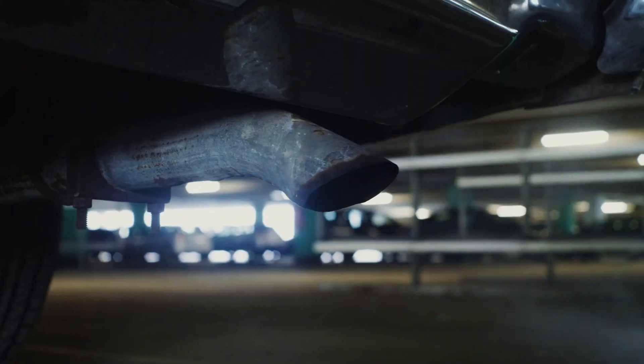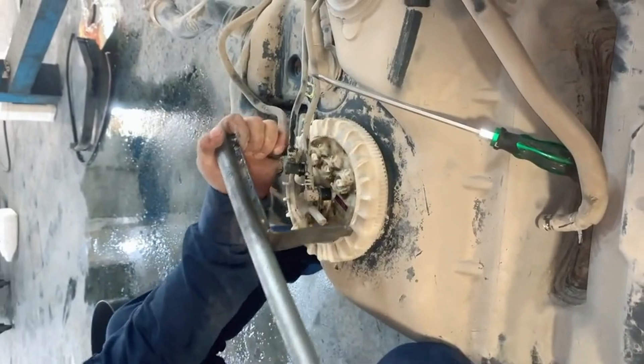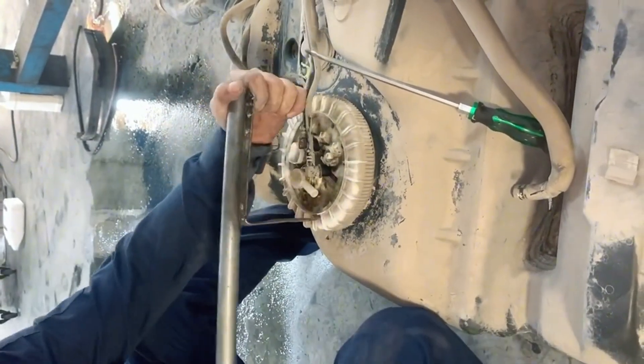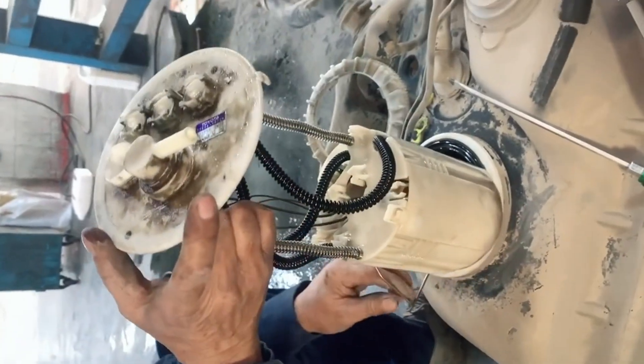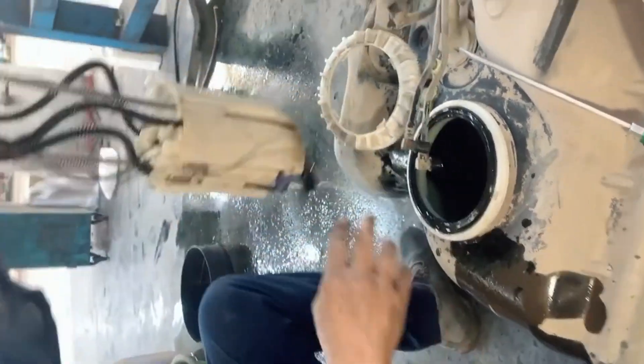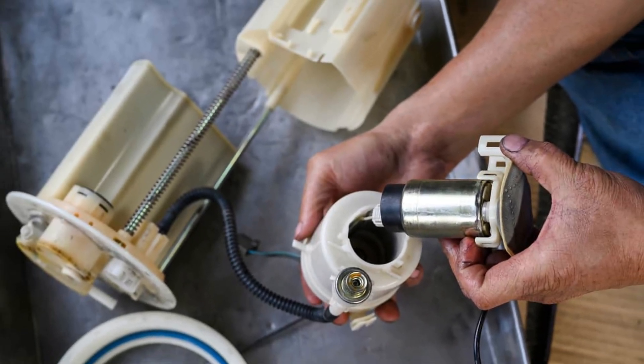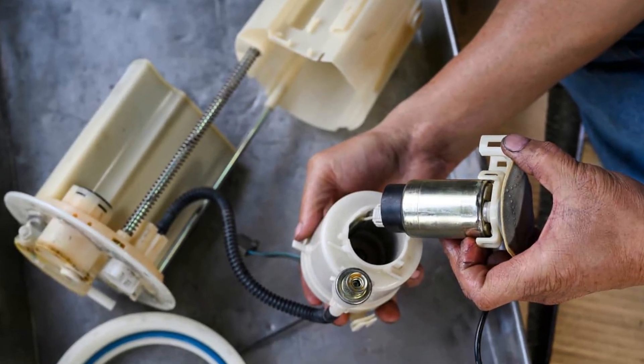The whine under load. That sound you're hearing when you accelerate — that whine or maybe even a bit of a growl coming from the back or sometimes under the hood — that's often the fuel pump telling you something ain't quite right. When you step on the gas, the engine demands more fuel and the pump has to work harder. If it's already a bit tired or something's hindering it, that extra effort can make it noisy.